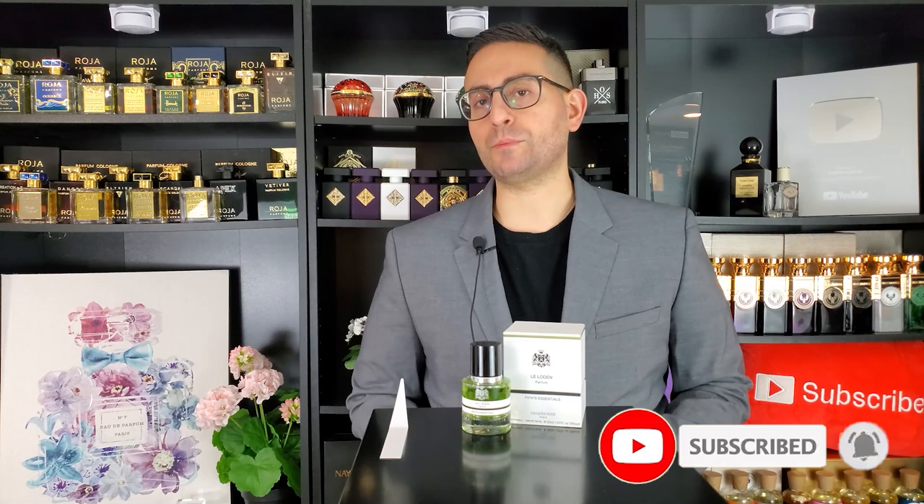Before I begin today's video on Le Loden by Jacques Fath — covering the smell, the performance, the versatility, comparisons, and so on — I do want to mention that if you're a fan of fragrance-related content, please consider supporting the channel by subscribing and hitting the bell icon so you can be notified every time I upload. Give this video a thumbs up if you take something of value from today's episode.